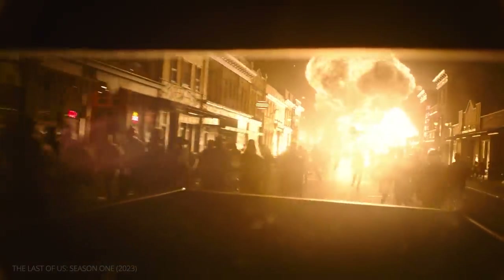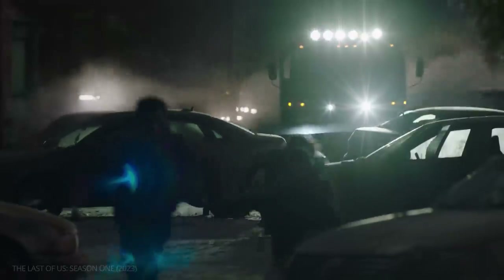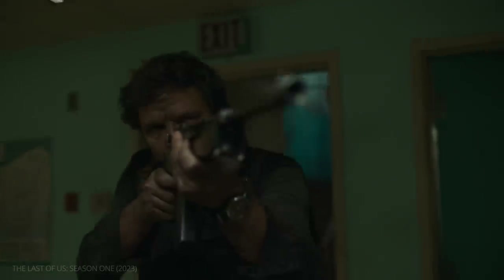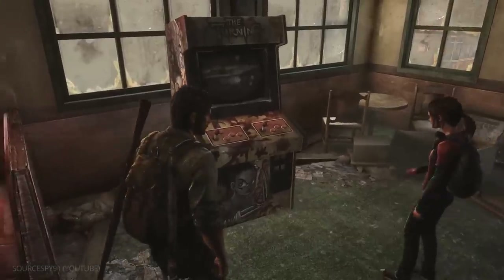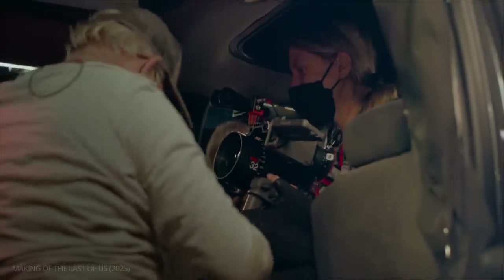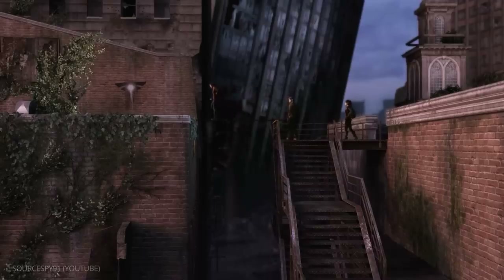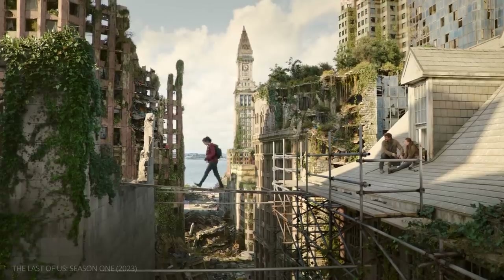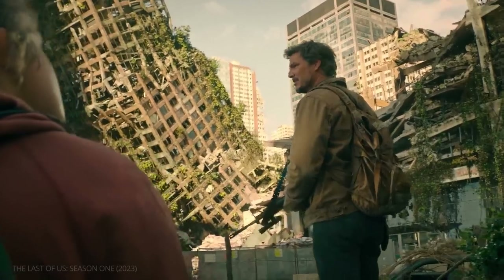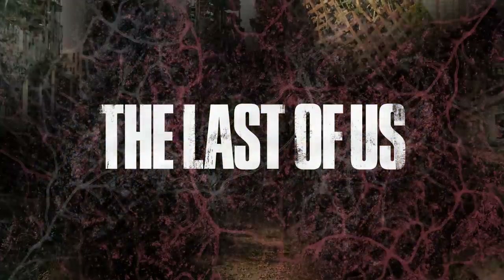For decades, filmmakers have struggled to adapt video games. The Last of Us, however, has become a sensation. "Run!" The series' visuals capture the essence of the acclaimed game they're based on, while also having a life of their own.